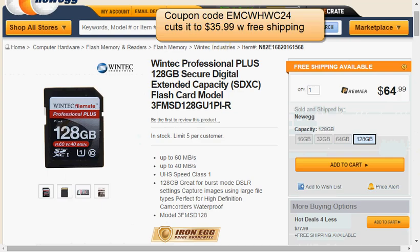Today at Newegg, when you buy the Wintec Professional Plus 128-gig SD card for $65 and apply the coupon code — I'll put it on screen — you'll cut the price to $36 and enjoy free shipping.